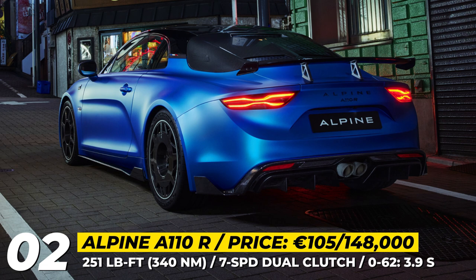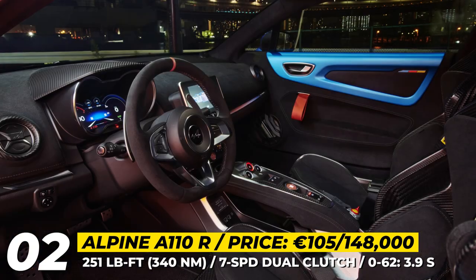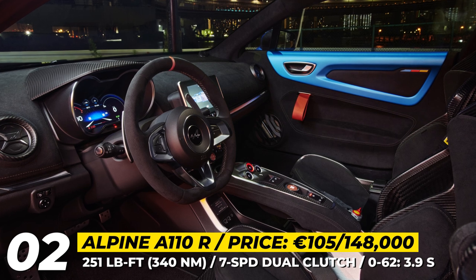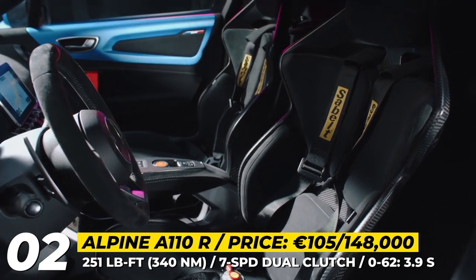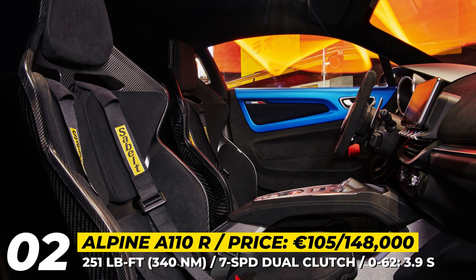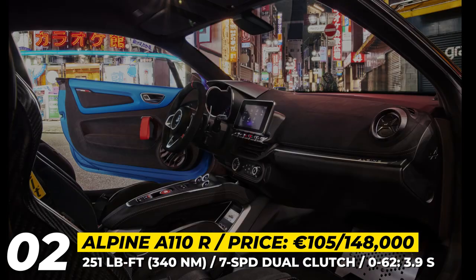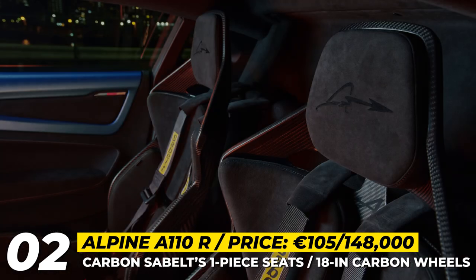The engine is the familiar 1.8-liter turbo 4 paired to a tweaked exhaust. Its racing treatment is complemented by the new cabin design that adopts carbon-fiber bucket seats, 6-point racing harnesses from Zabelt and a suede steering wheel. Additionally, 32 buyers will be able to get an exclusive A110R Fernando Alonso edition wrapped in racing matte blue paint.